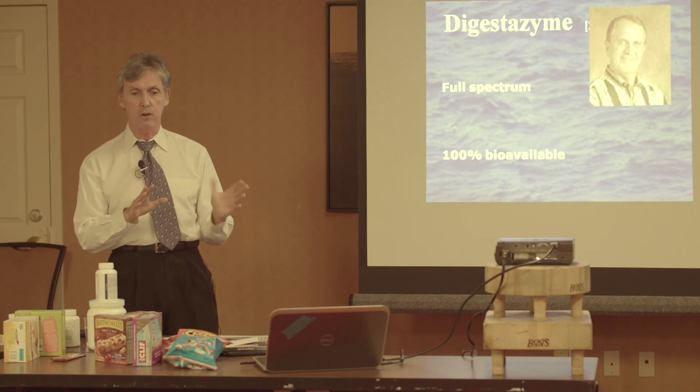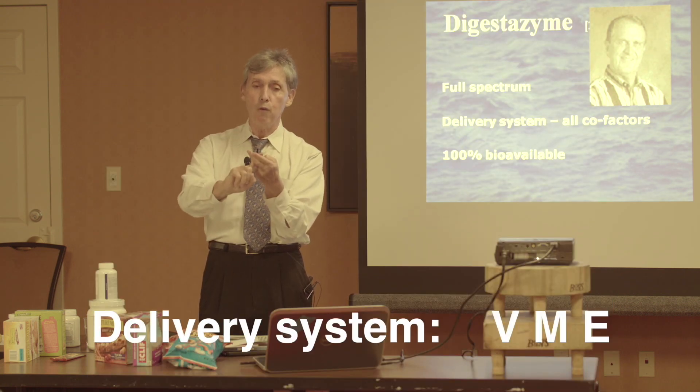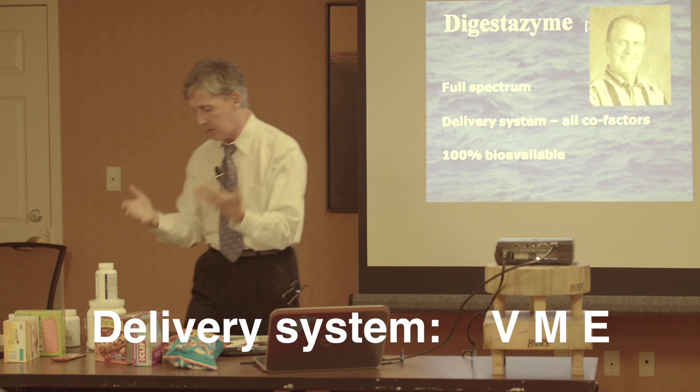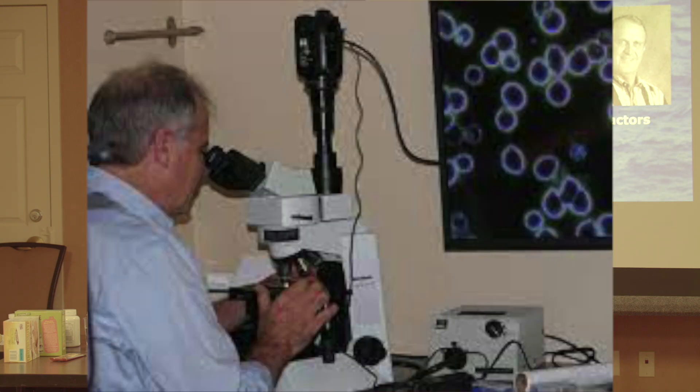Dr. Stan Bynum took the knowledge he had learned from being president of National Enzyme Company and founded his own company in Phoenix. He wanted a full-spectrum enzyme to digest fats, proteins, and carbohydrates, and he was going to add a delivery system. All enzymes require vitamin and mineral cofactors in order to have activity, so he put the needed mineral and vitamin cofactors into his enzymes. That's the level of sophistication — and why we get the action we get in 30 minutes. You don't have to believe his enzymes work; you can observe it right before your eyes.